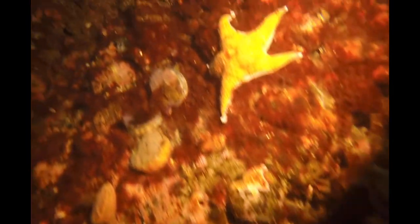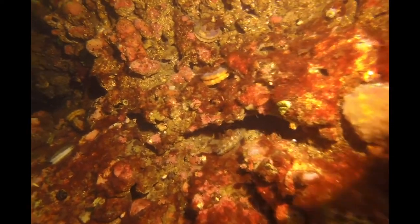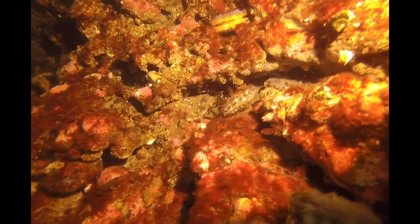I'm a little surprised that there are no anemones here — I didn't expect that. There were supposed to be plumose anemones. Maybe the currents don't bring the anemone larvae there.